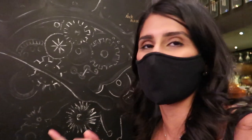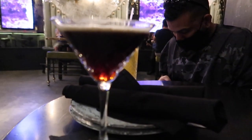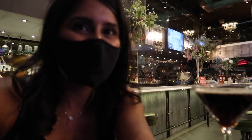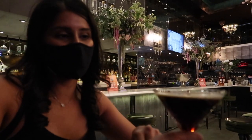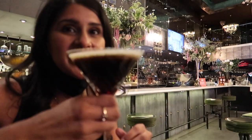We're now at Caesars, at the Vanderpump cocktail bar — we've been here before. I got the Midnight Oil and he got the Checkmate. You have to wear your mask here when you're sitting down and you can only take it off when you're sipping or eating food. Cheers!